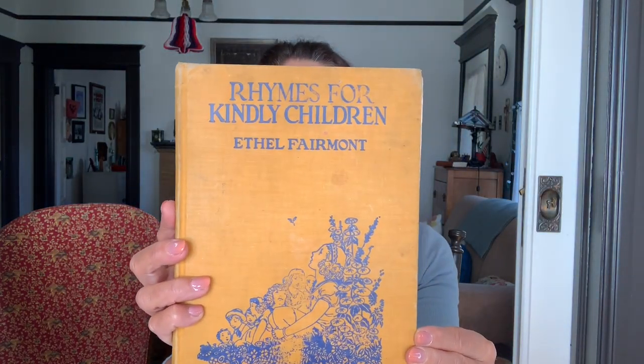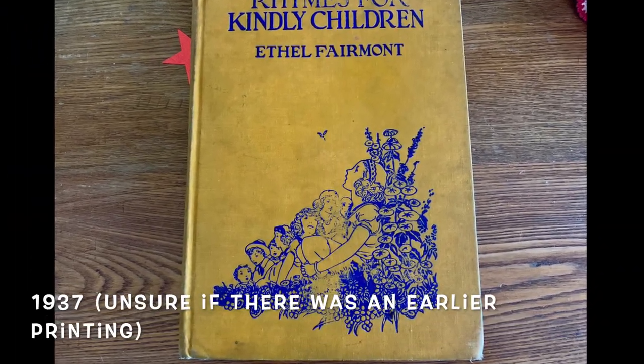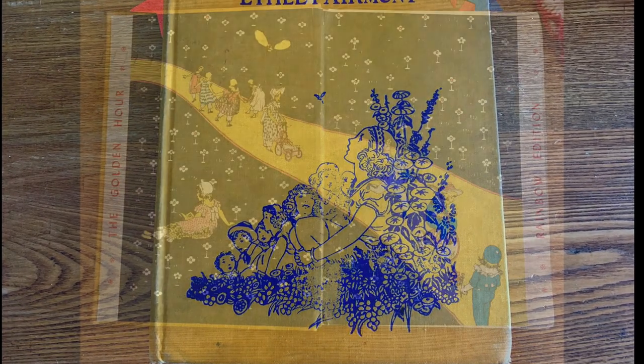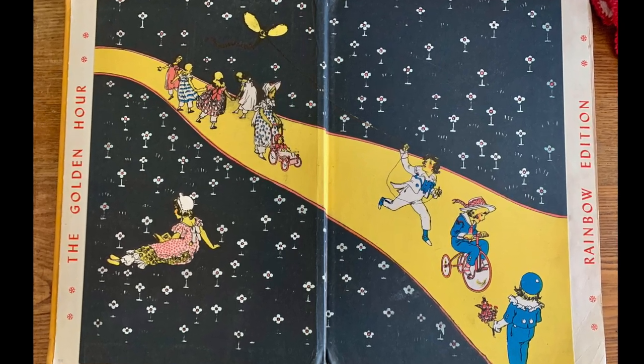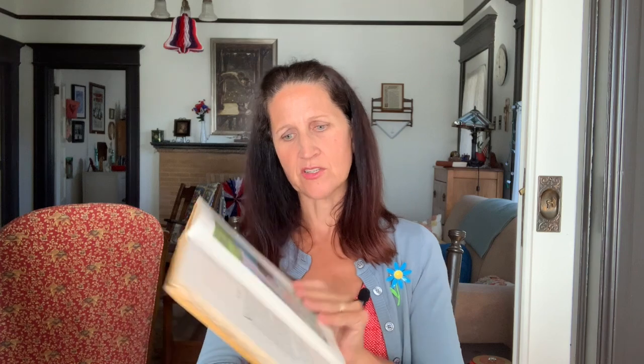So the first one is Rhymes for Kindly Children by Ethel Fairmont. They're worn in different ways — some are more worn than others. You can see this one's kind of torn a little bit. These are little poems. Look at the stars.